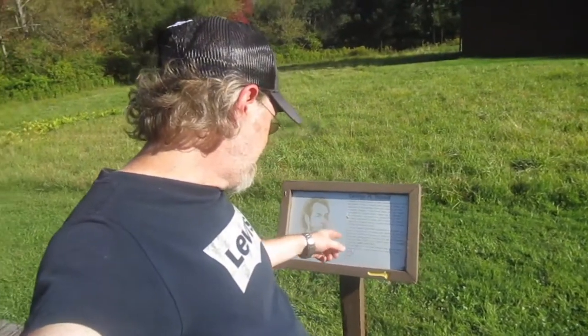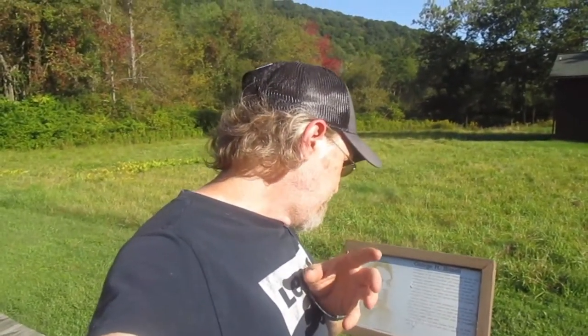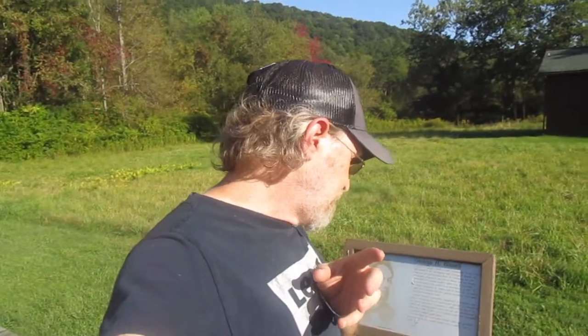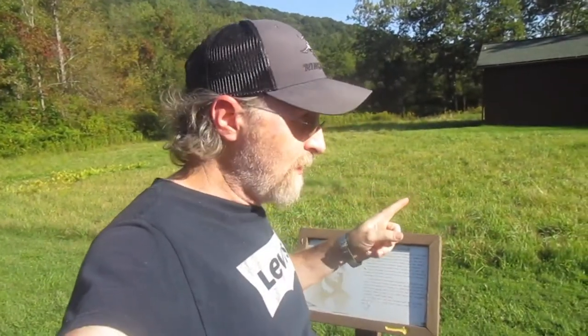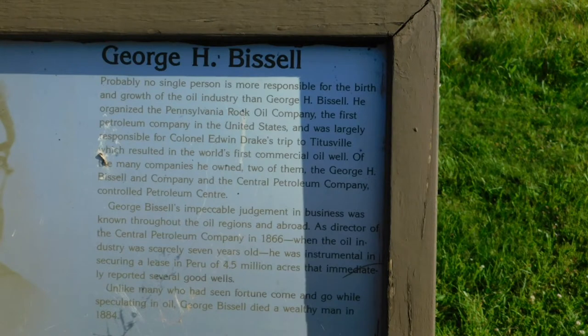George H. Missal — he was one of the dudes that was really important with Colonel Drake hiring. Basically, he was largely responsible for getting Colonel Drake to come to Titusville and drill that first successful oil well.